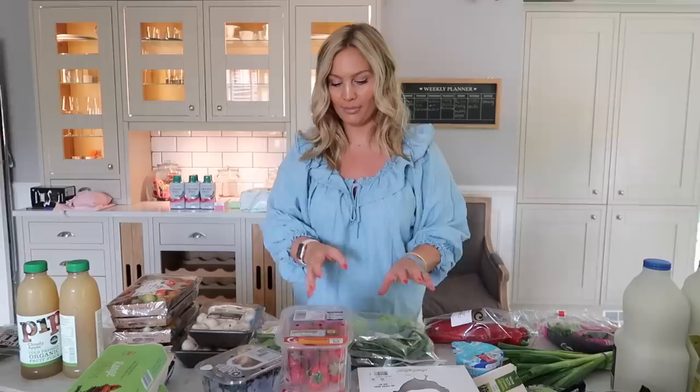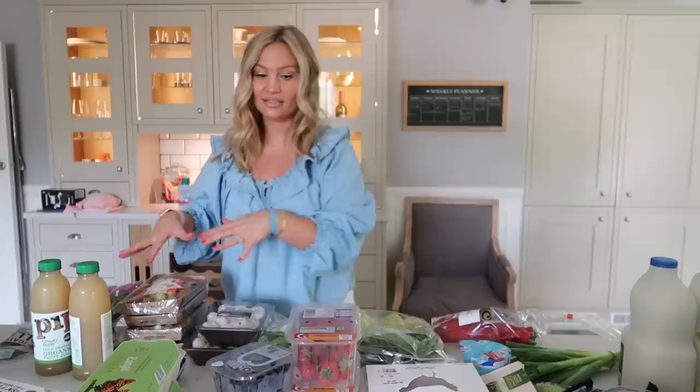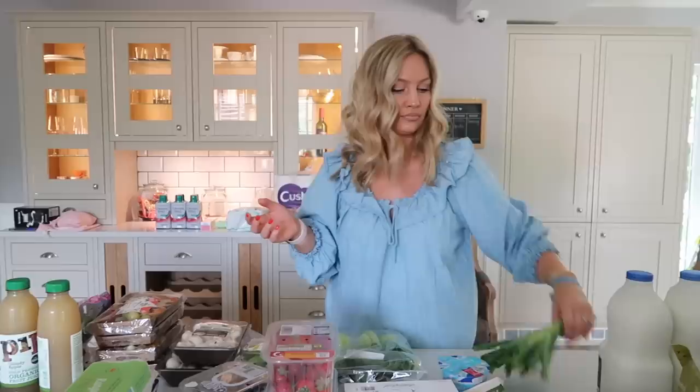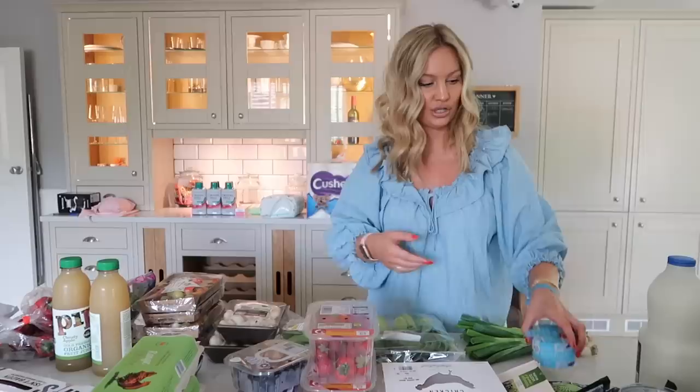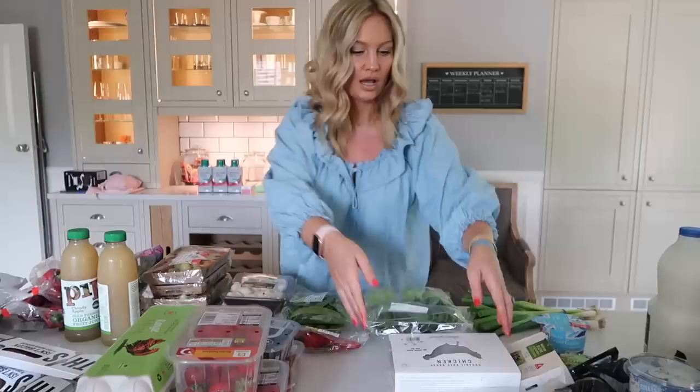I got some sugar snap peas for a stir fry tonight — the kids have been banished to the playroom because they were terrorizing the dogs! I also got pak choi for that same stir fry. I always get cucumber, tomatoes, and rocket as my staples for salads and sandwiches. I always get romano peppers too — about two packs — because Jonathan and I both love them. I got a bunch of spring onions for a recipe and some crème fraîche for a recipe.